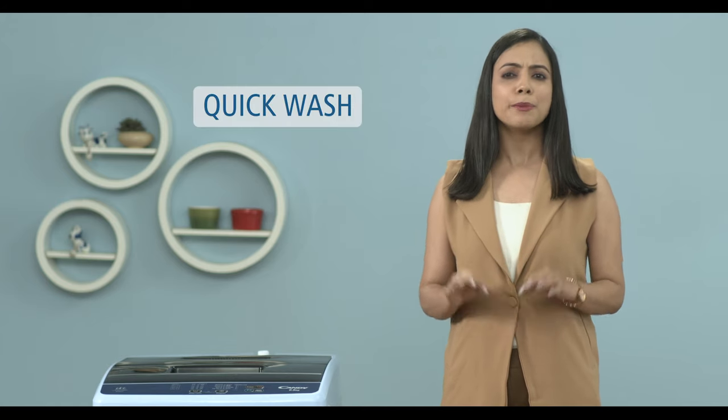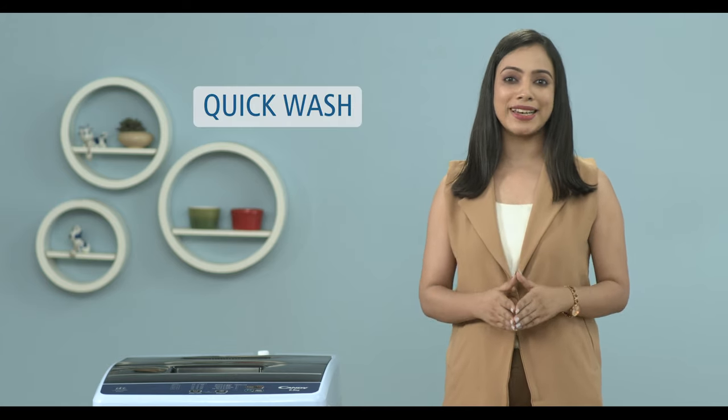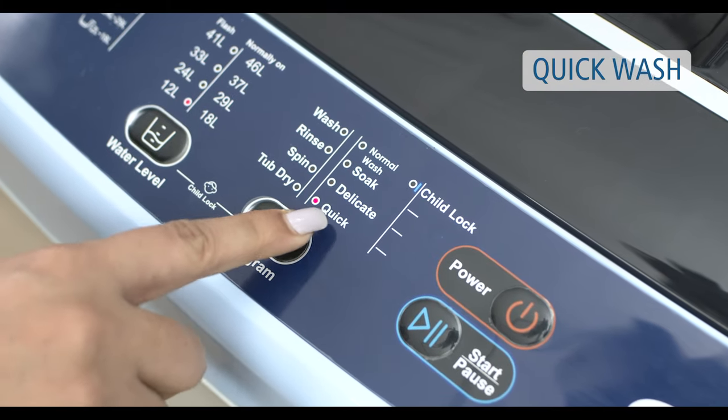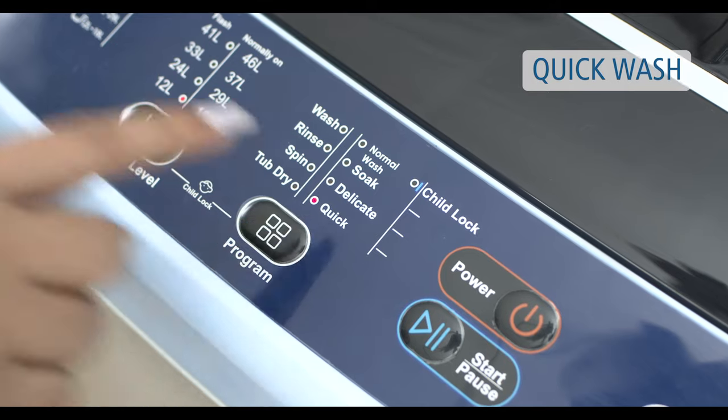The Quick Wash Program is the perfect solution for your busy life, cleaning lightly soiled clothes quickly and efficiently, so you can enjoy more time for yourself.